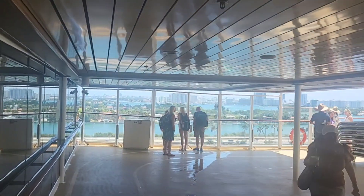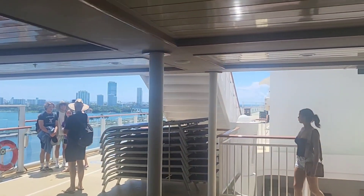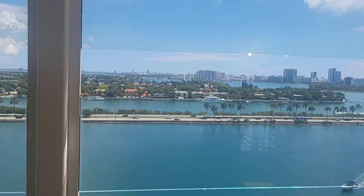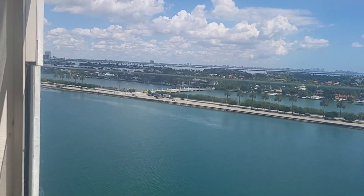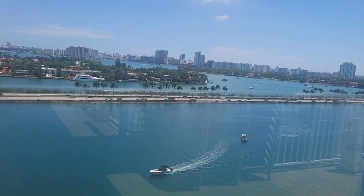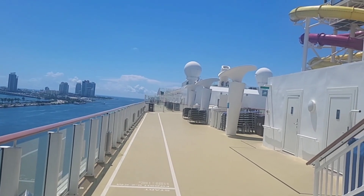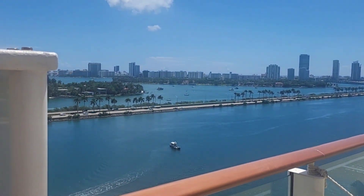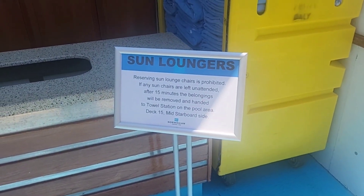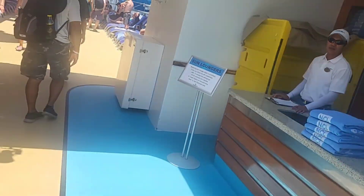I just love this area because the view of Miami from the ship is just amazing. If you get out here early enough you can come over to this area and get a towel for your sun lounger before the sun loungers are all taken.